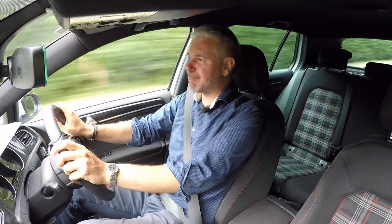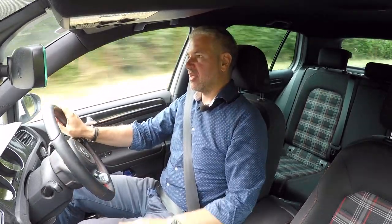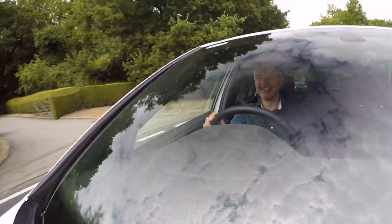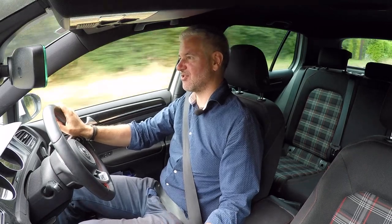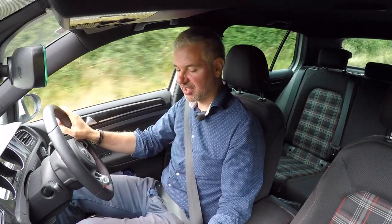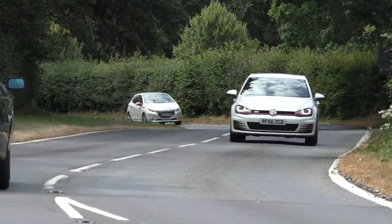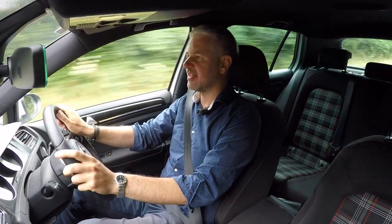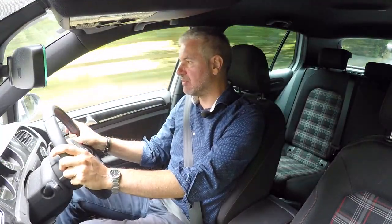The stuff I always complain about on these cars — the steering and the gear change. The gear change isn't exactly mechanical, but it's okay — it's actually not bad. It's nice and short, you can feel that you're stirring something, not just like a pot of plastic like some new ones. It can be a bit clunky moving through some gears. The steering isn't overly light, but there's pretty much zero real feel coming through, as you'd expect with these modern hatches.